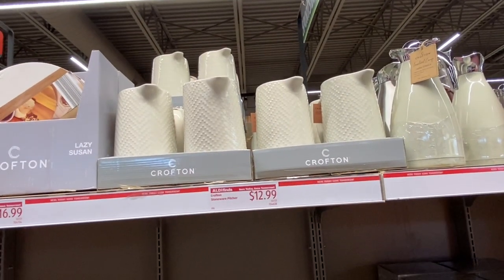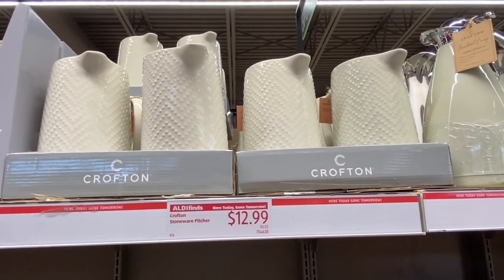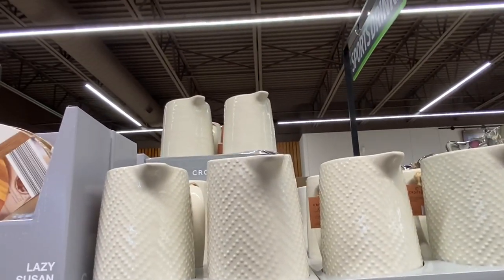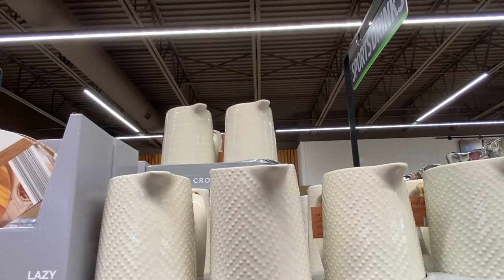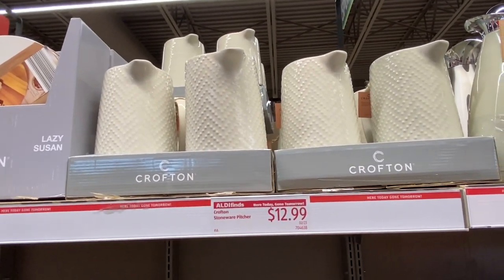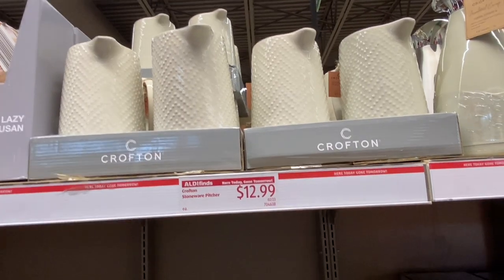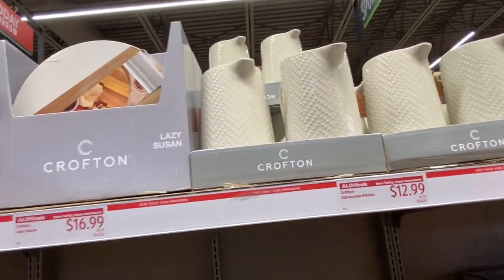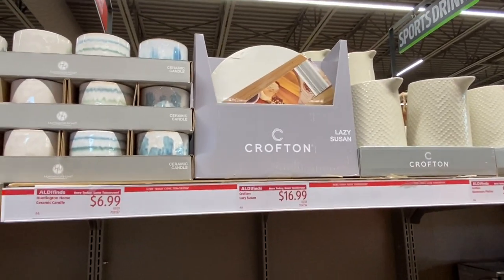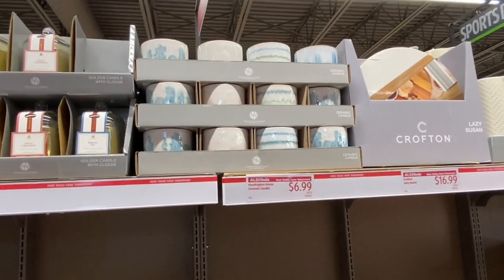I really do love this ceramic pitcher — it's gorgeous. You could use it for a utensil holder or for beverages. Some have dots on them and some are smoother with ridges. It's so pretty. I like the ones with dots, but they're not on my list for today, even though they're gorgeous. And there's a Lazy Susan for $16.99. Some ceramic candles, $6.99.